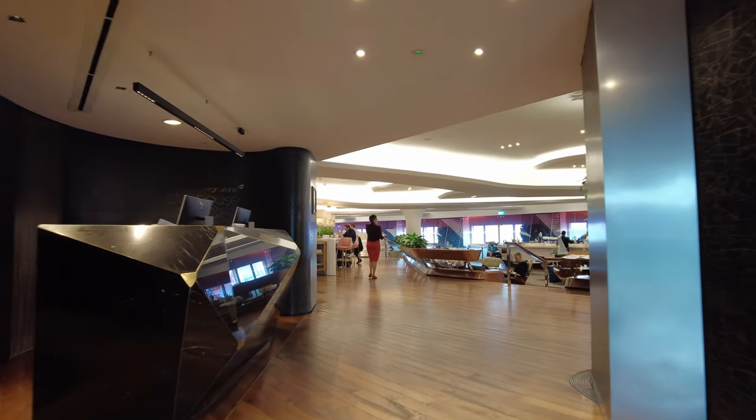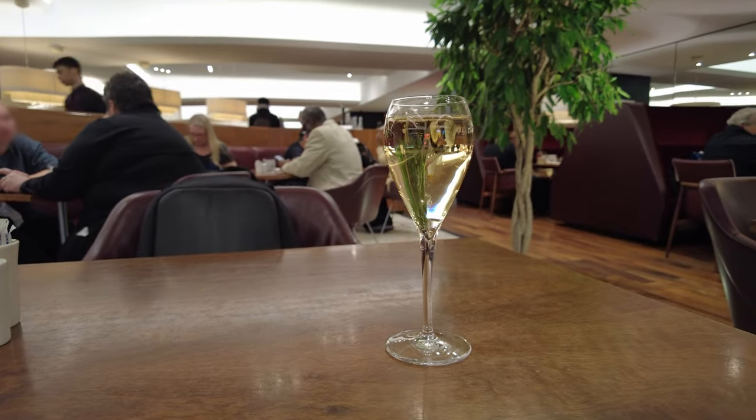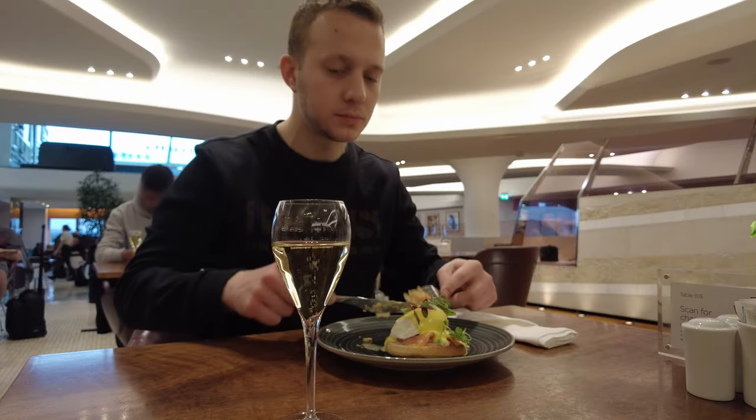Before we tour the lounge, I'm going to grab a quick breakfast — what else but champagne to start the day, and with some X-Royal too. A favourite of mine.